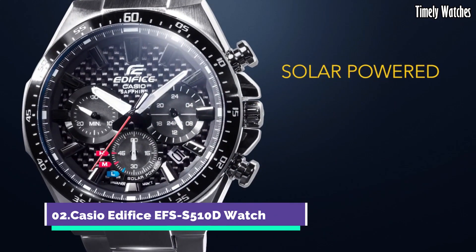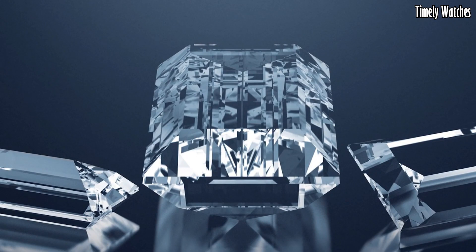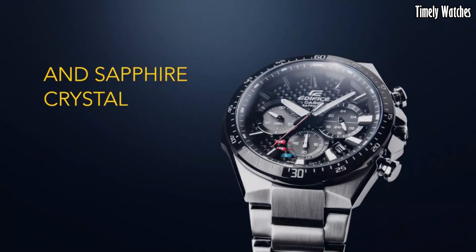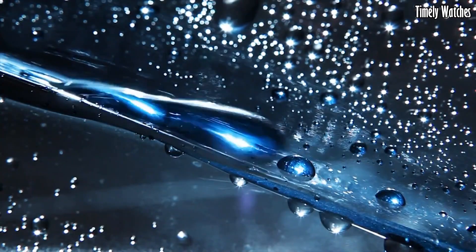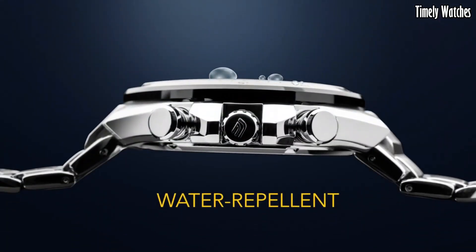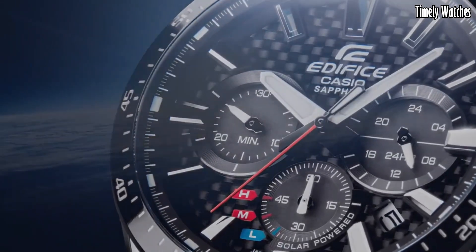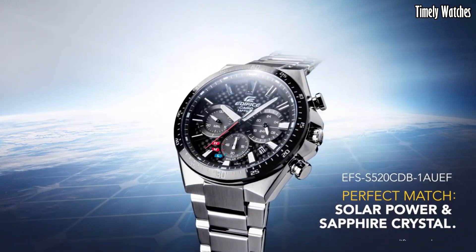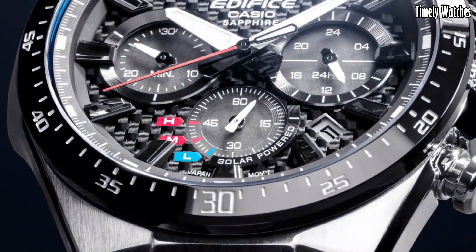Number 2. Casio Edifice EFS-S510D watch is a sleek and functional timepiece. It displays time, date, and day of the week with precision. It features a solar-powered battery, ensuring reliable and eco-friendly operation. This watch also includes a stopwatch function for precise timing, and a 1/100 second chronograph for measuring elapsed time. Its durable stainless steel construction and water resistance make it suitable for various activities. With its contemporary design and practical features, this is a stylish accessory for both professional and casual wear.